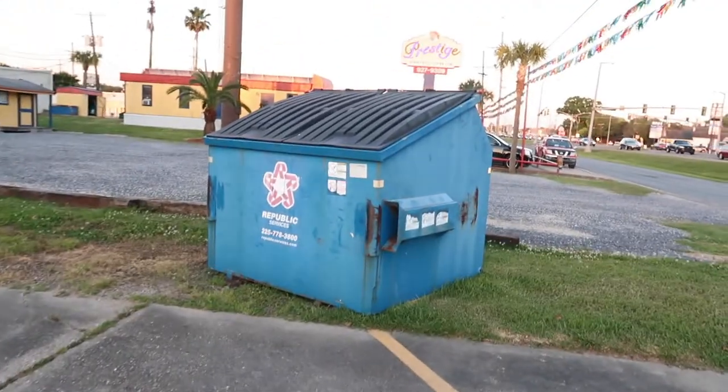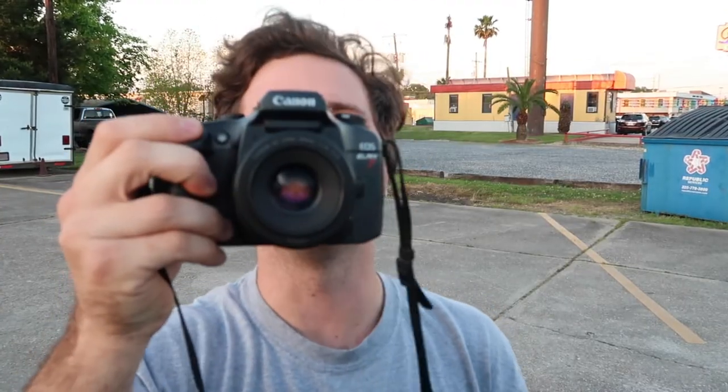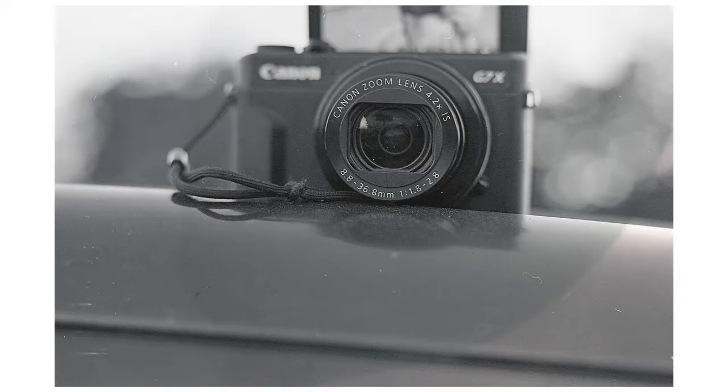Alright, we got two left. I gotta find something around here to take a picture of. Okay, let's finish it off with a selfie. One more — there we go. Alright, developing tonight. To the lab!